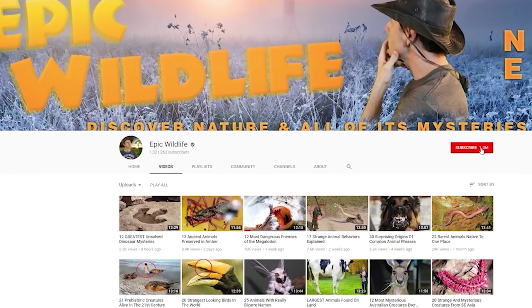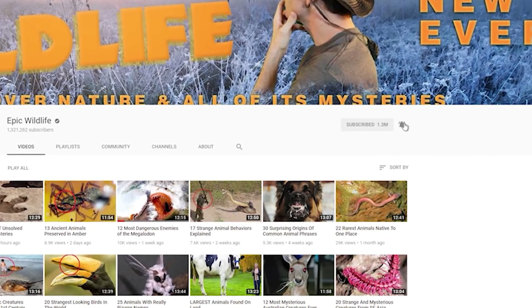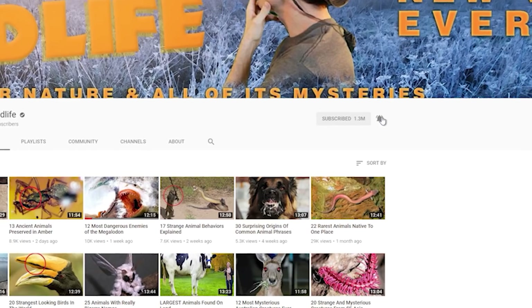Thanks so much for watching. If you enjoyed the video, don't forget to hit that big red subscribe button, and click the bell for notifications for our next exciting episode right here on Epic Wildlife.